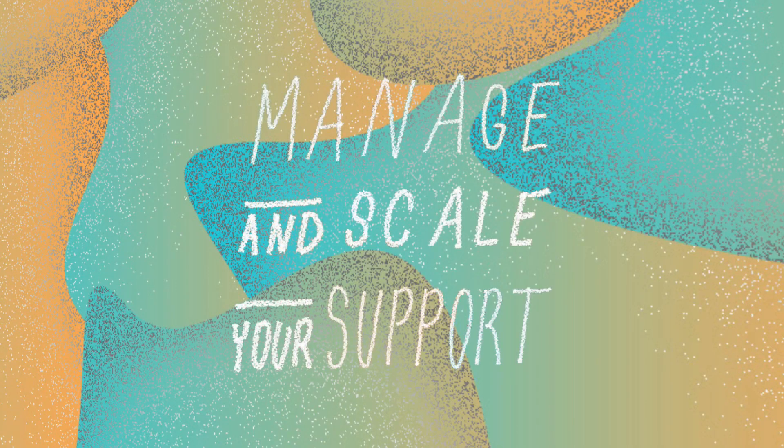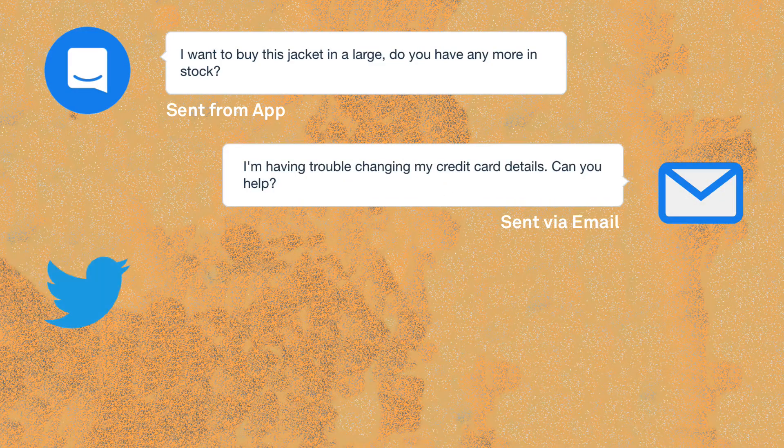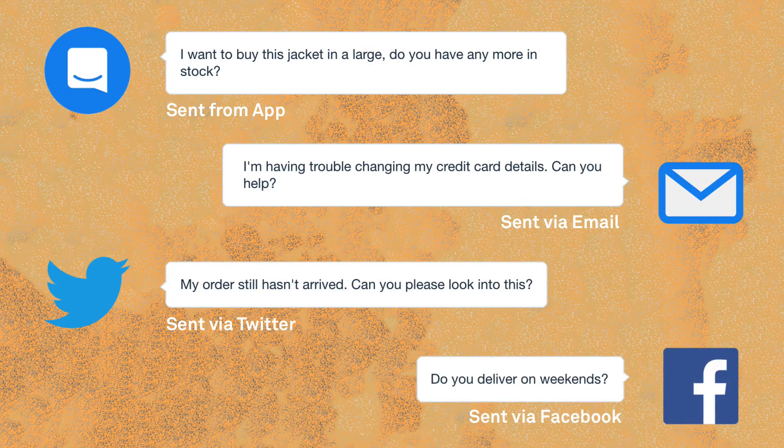In this webinar, our product education experts will show you how Intercom makes it easy for your customers to get the support they need, wherever they need it.